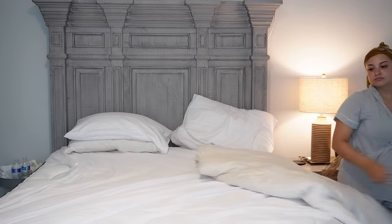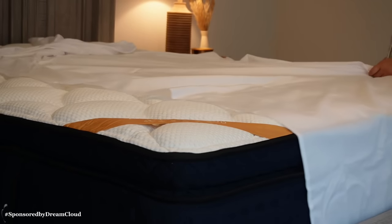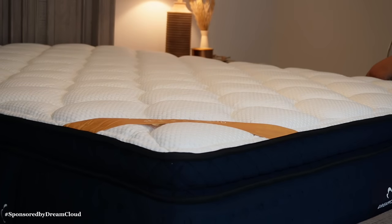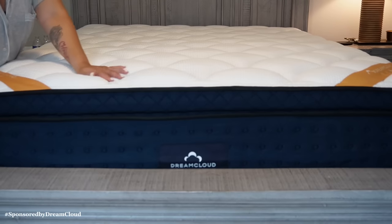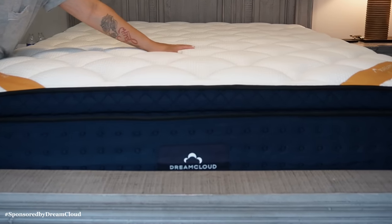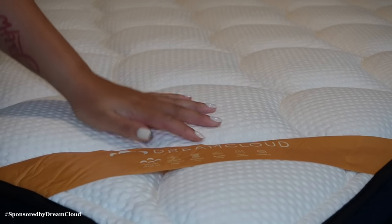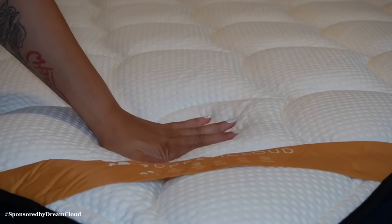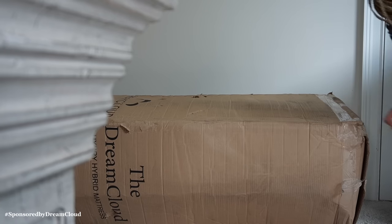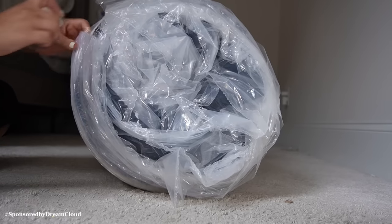Recently I have been getting better sleep than ever thanks to my DreamCloud mattress. DreamCloud is the most awarded luxury hybrid in the U.S. It features a dreamy blend of memory foam and individually wrapped springs. Each mattress is cashmere-topped and beyond comfortable. With me being pregnant, a comfortable mattress is non-negotiable, and DreamCloud's mattresses literally feel like you're sleeping on a cloud. I also loved how easy the setup was — you simply take it out of its package and wait for it to inflate.